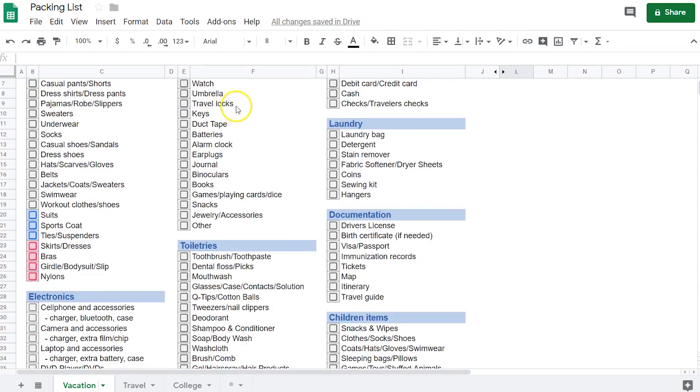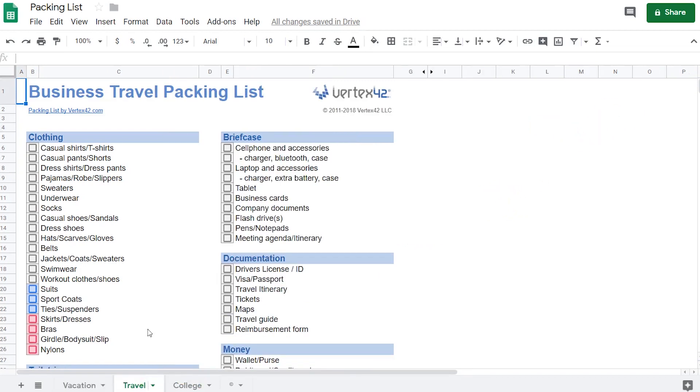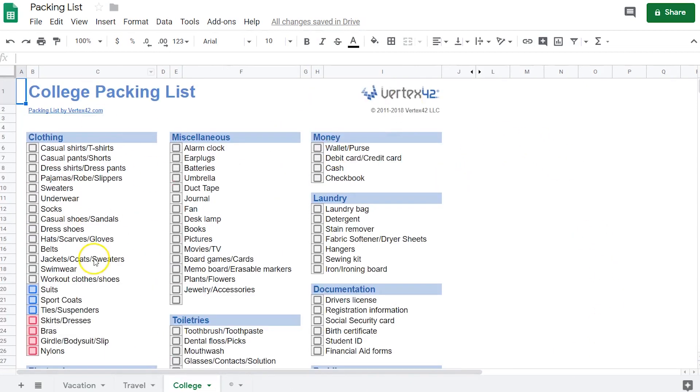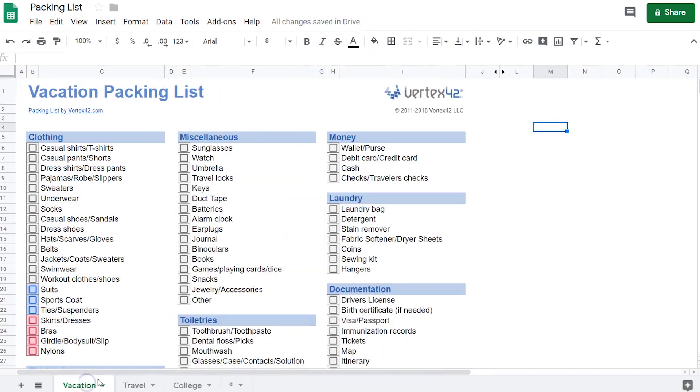Here it works the same way — just click to mark all the things that you have already packed. As you can see, this is a vacation packing list and down here you get another tab which is a business travel packing list and here is college. Some of the items on this list are similar but it also changes a bit. The great thing about this template is that you have most of the items already written so you don't have to type them on your own.